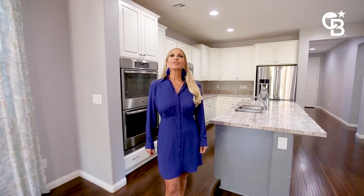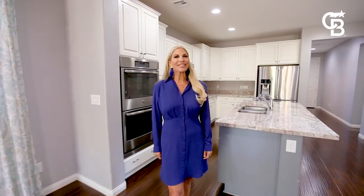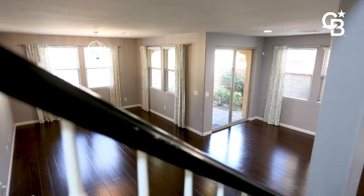This home is located in the Paseos in Summerlin. It's right under 2,600 square feet, four bedrooms, three and a half baths, two-car garage, and plenty of other features.